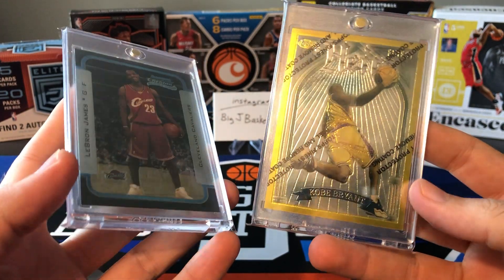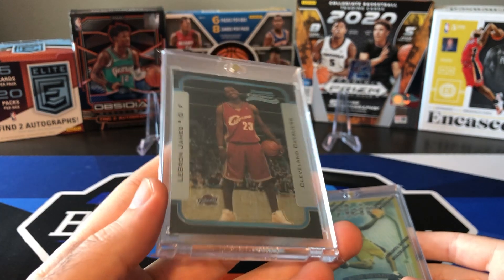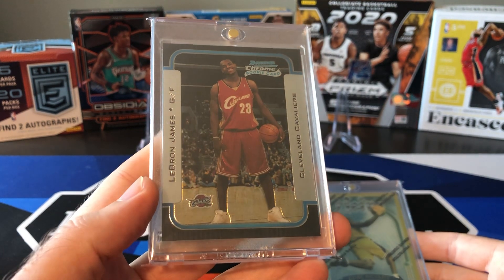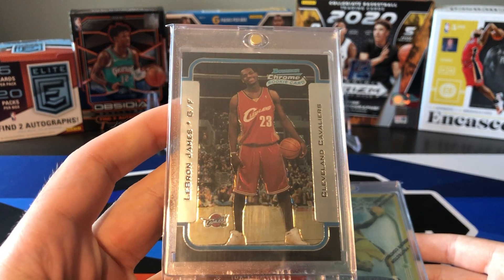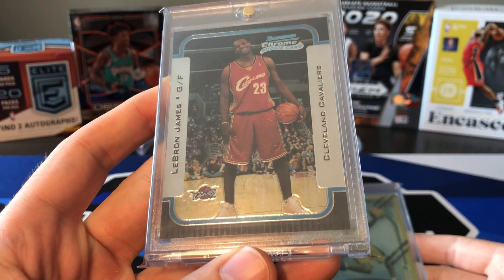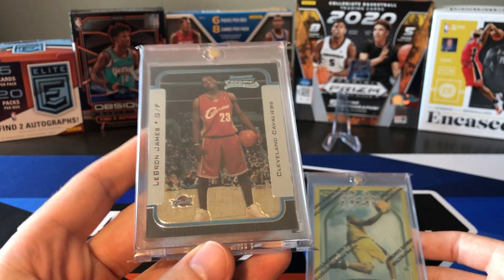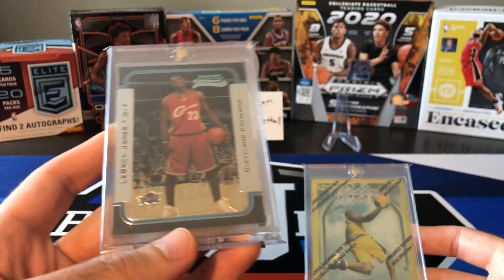The reason these are honorable mentions is because the prices of these are kind of all over the place. For some reason, this LeBron Chrome card seems to have dipped a little bit. I saw two recent sales, both under $600, and it was over $700 for a while. This one's in pretty good condition. Centering is a little bit off left to right, definitely thicker on the right than on the left, but overall in really good condition. So judging by recent sales, this is around the $550 to $600 range.